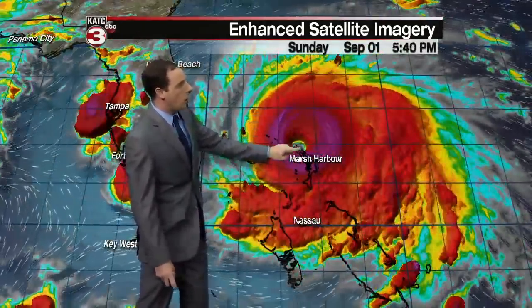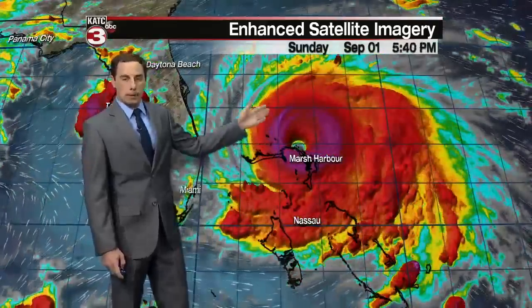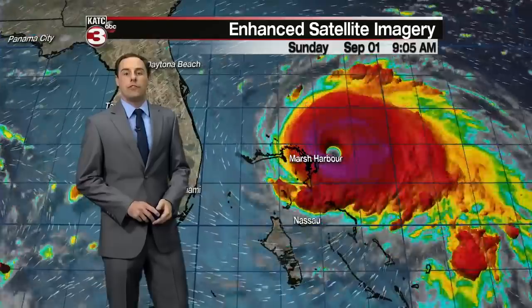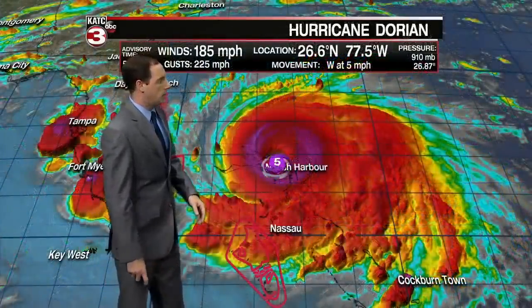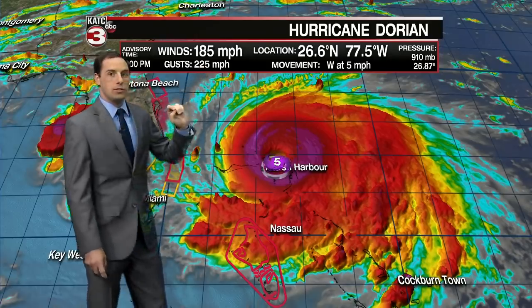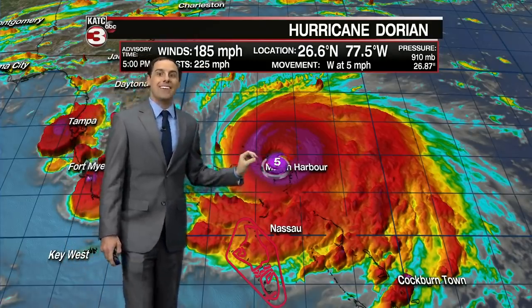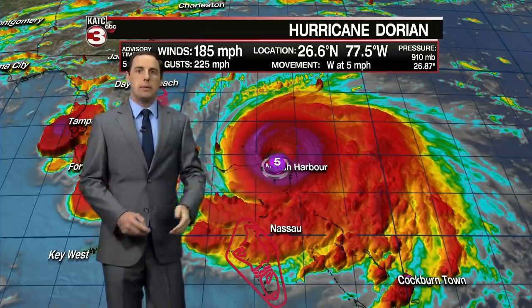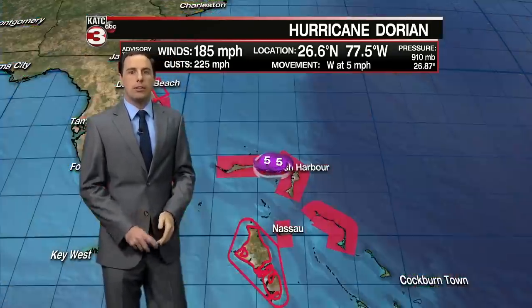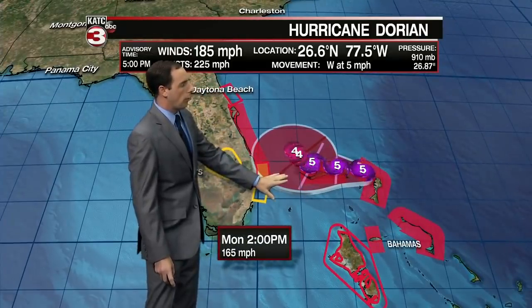That's about a 90-mile radius around the eye where the big winds are occurring, with tropical storm force winds extending up to around 150 miles across with this system. As mentioned, winds are 185 mph with gusts to 220. The storm has slowed down, now only tracking to the west at 5 mph, and we do expect that slow westerly track to continue over the next 24 to 36 hours.